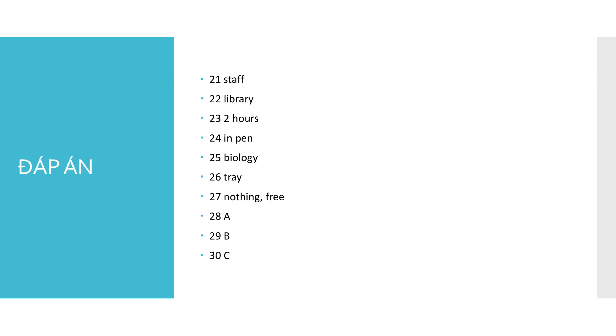That is the end of section 3. You'll now have half a minute to check your answers.